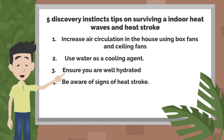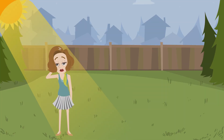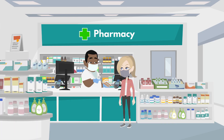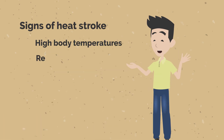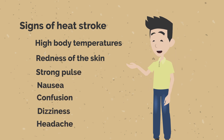Tip 4: Be aware of signs of heat stroke. Heat stroke is a common illness during heat wave conditions. Taking a close assessment of any signs of heat stroke can help you seek the necessary medical attention. Some signs of heat stroke include high body temperatures, redness of the skin, strong pulse, nausea, confusion, dizziness, headache, etc.